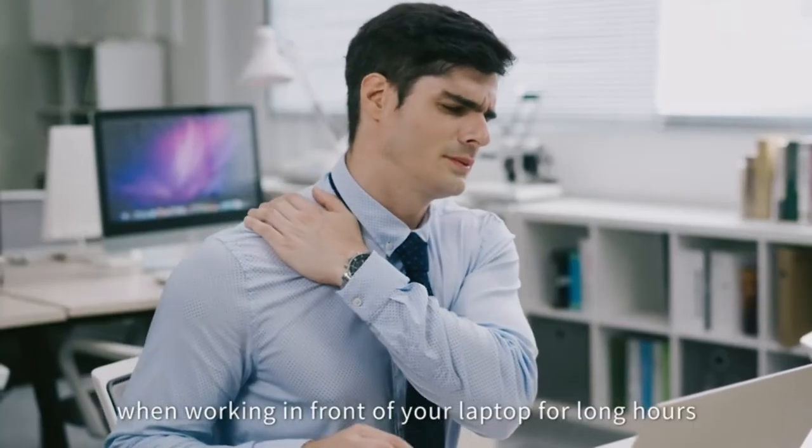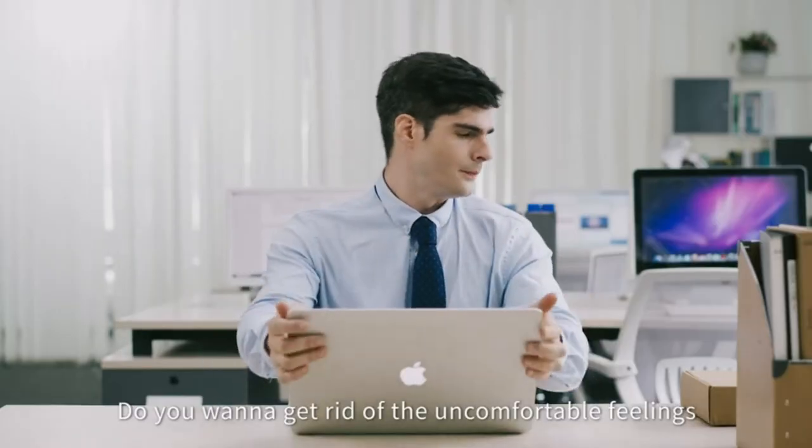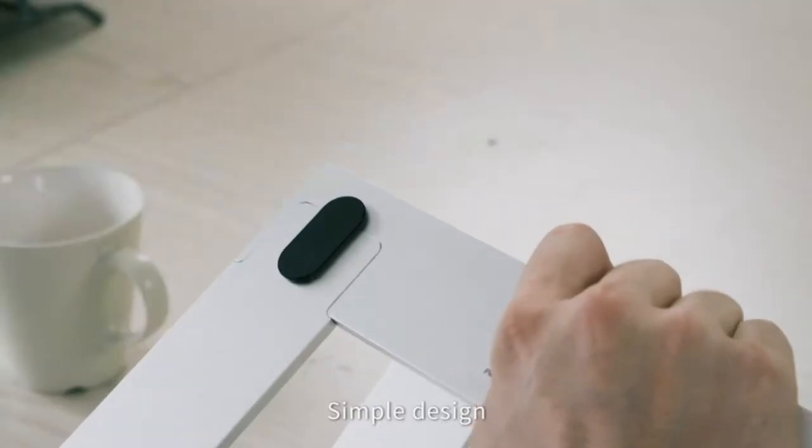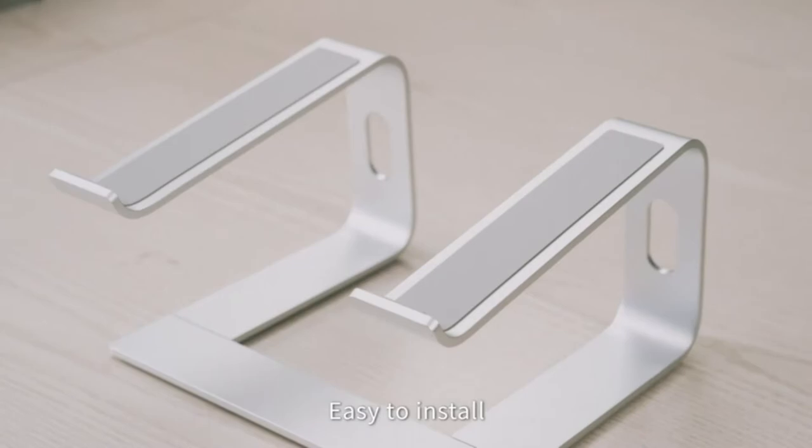The laptop stand fits all laptops 10 to 15.6 inches, such as notebooks and PC computers in sizes 10 inches, 11 inches, 12 inches, 13 inches, 13.3 inches, and 14 inches.